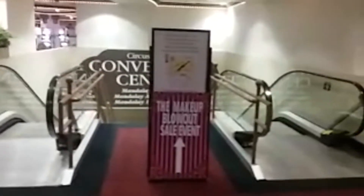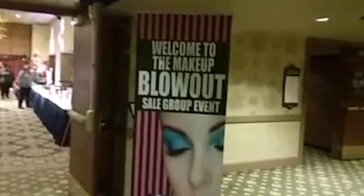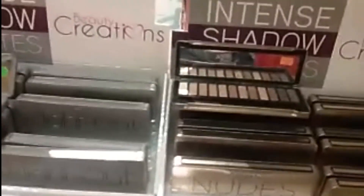I had so much fun, you guys! I went to this blowout sale and I wanted to show you my little makeover that I got done. Come on, you get it for free, you get to try it on your face — what more can you complain about?